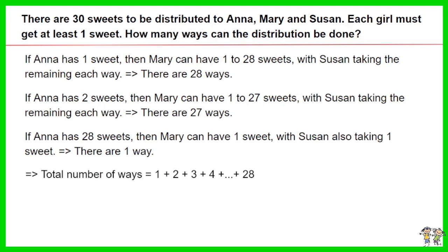The total number of ways equals 1 plus 2 plus 3 plus 4, and so on till plus 28. Solving the equation, the answer is 406.